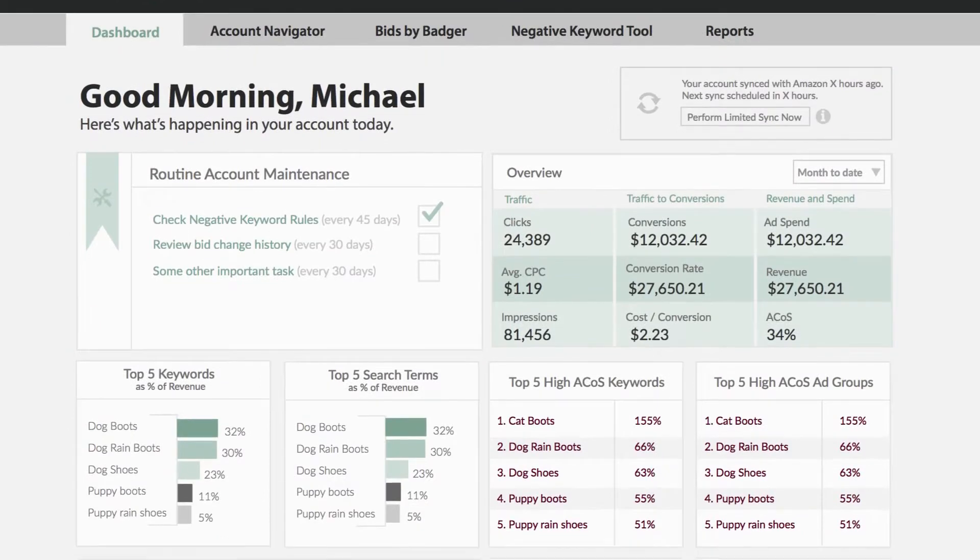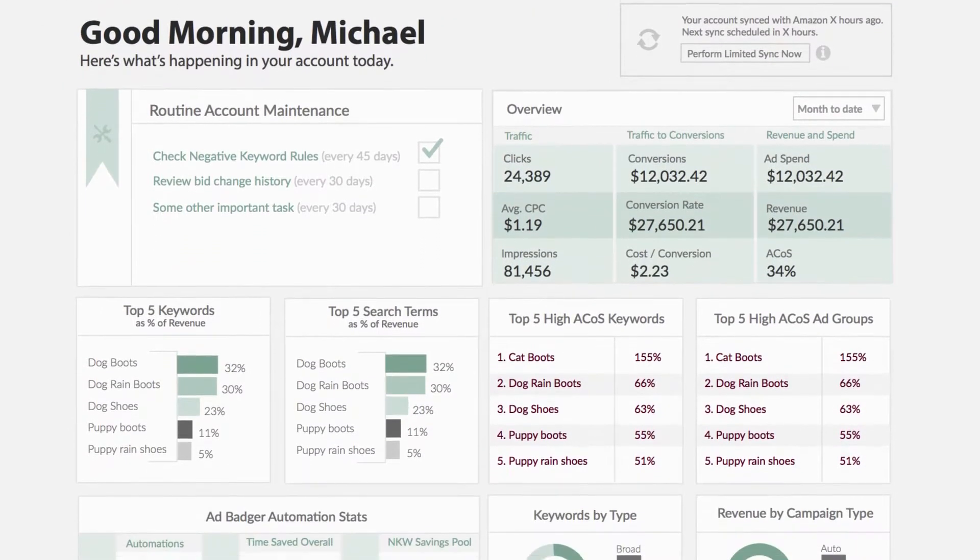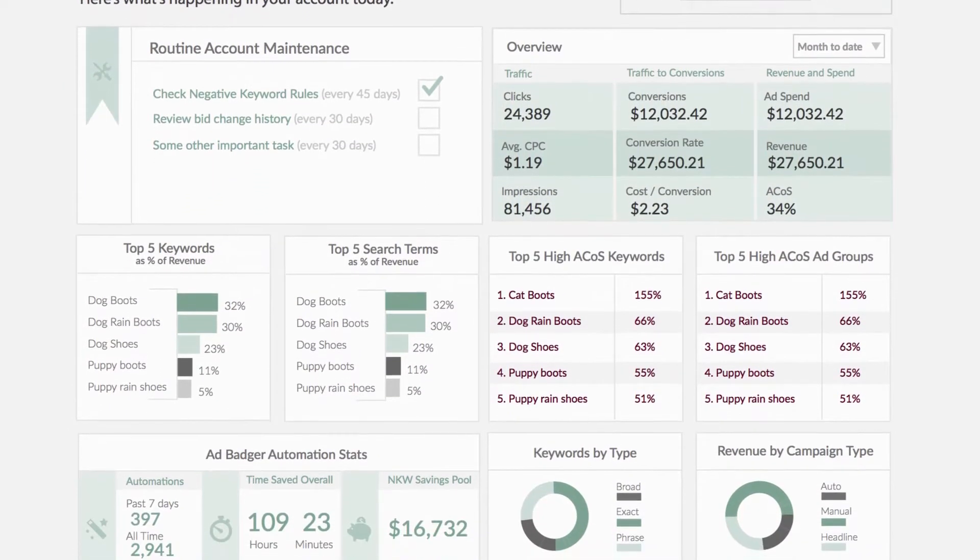We've moved that mini course into the learning center, but what's going to happen to the dashboard? We're going to create something like a pilot's cockpit, so you can see your numbers and important KPIs at an instant, and understand exactly how your campaigns are doing at a glance. We've also provided new metrics about what AdBadger's automations are up to — how many bids have been changed, negative keywords added, and even how much those negative keywords have saved you over time.